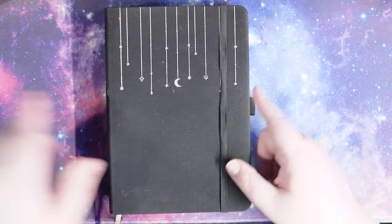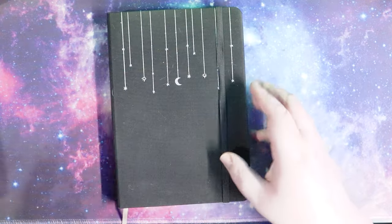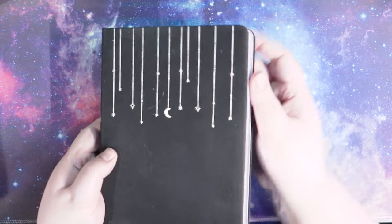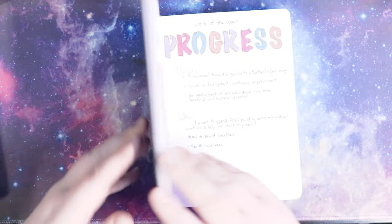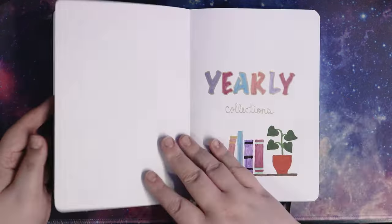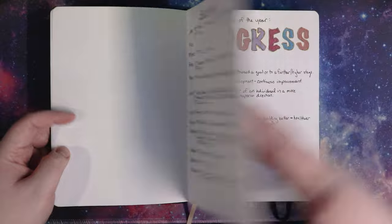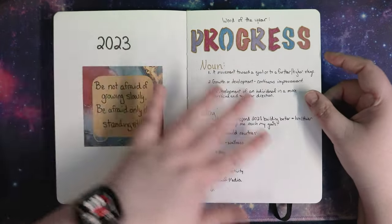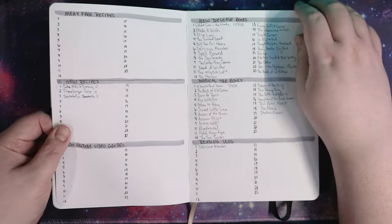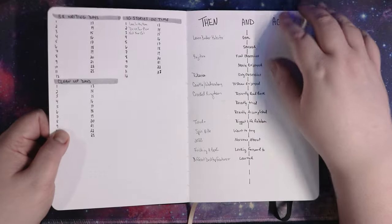We're going to start with my long-term collections because that's the one I used last year, and therefore we can discuss some of the changes I've made moving into the new year. Last year I used this as my yearly collections journal, and it was decorated as so. I have a list of all the birthdays in it, and then it had a 2023 setup. I ended up setting up a lot of pages that I thought I would use but didn't necessarily use.